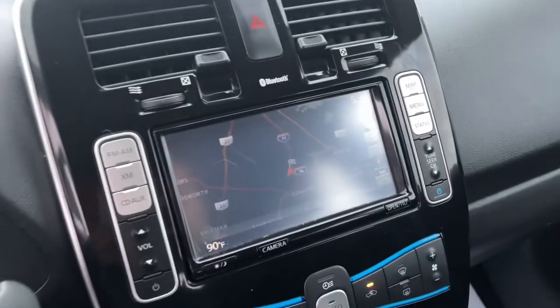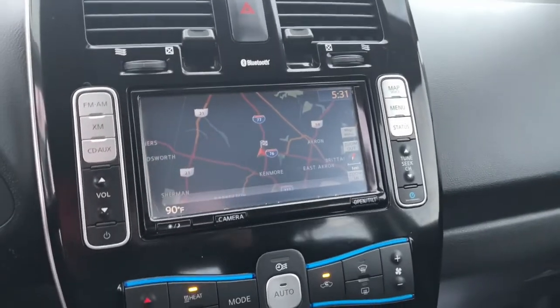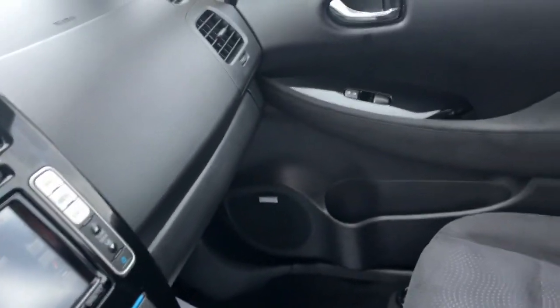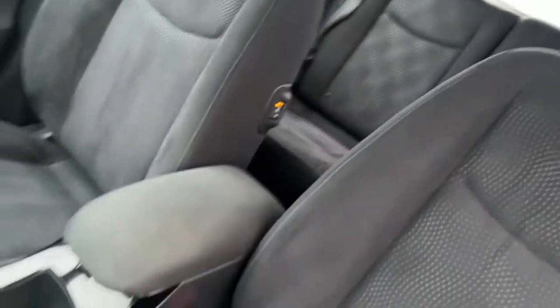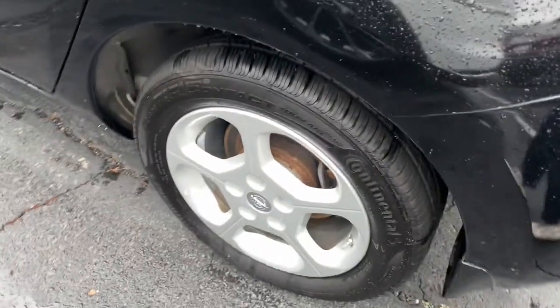These are just some of the great options this vehicle comes with: navigation system, keyless entry, satellite radio, heated rear seat, premium sound system, backup camera, electronic stability control, heated front seat, alarm, and leather steering wheel.